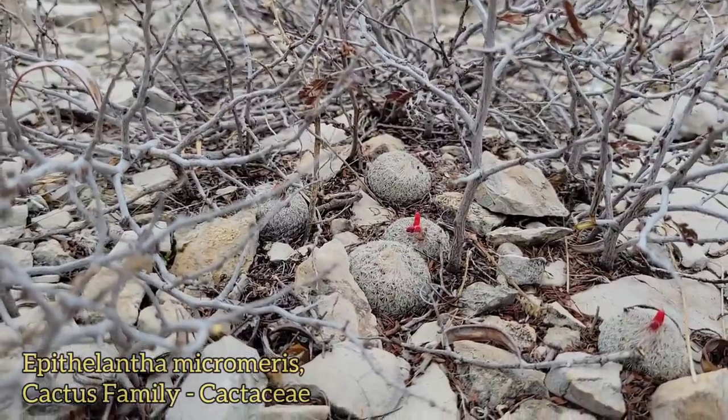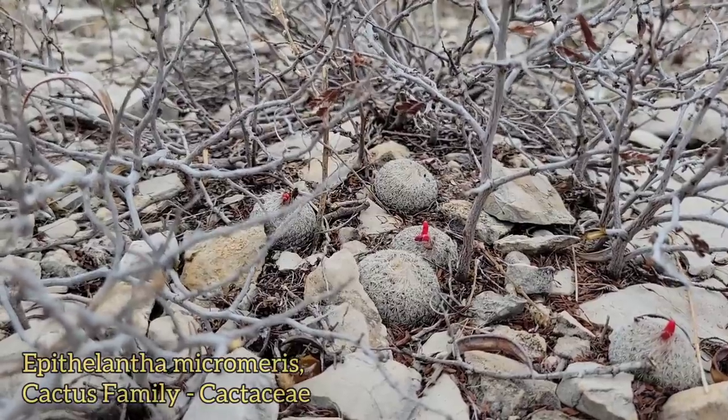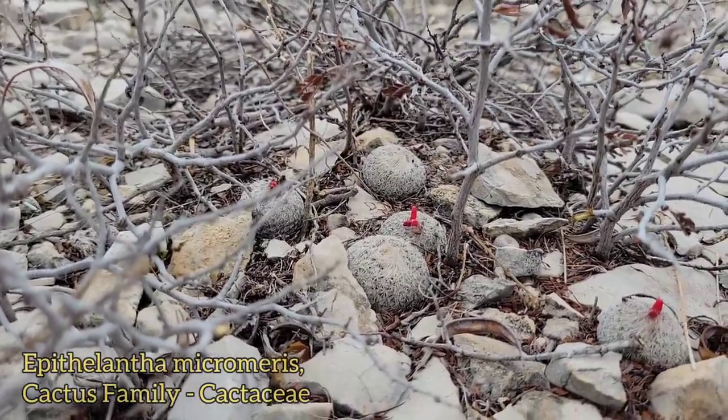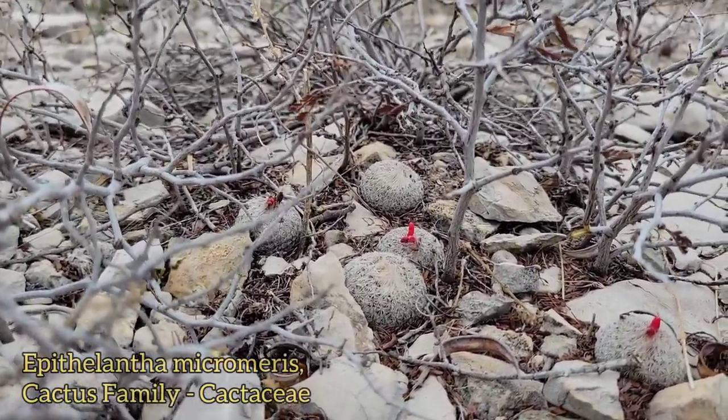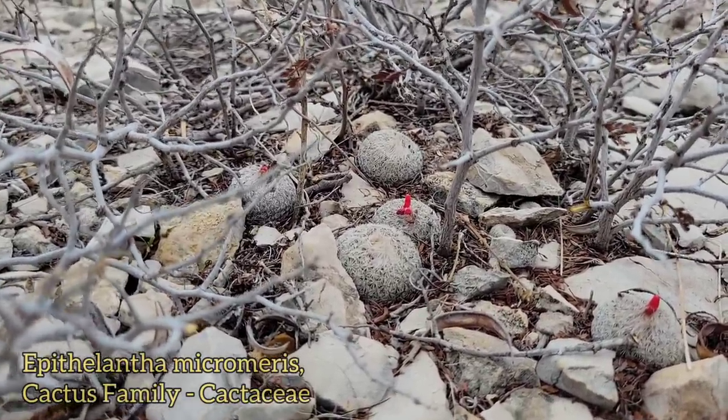The adaptive benefit in them being that color, of course, is that they'll get noticed by the birds and the rodents, which will eat the flesh and poop out the little black seeds or just scatter the little black seeds. The seeds on this cactus look like little black poppy seeds.